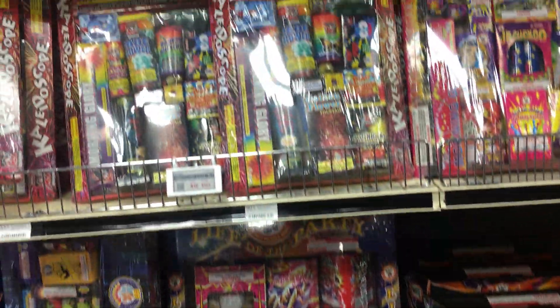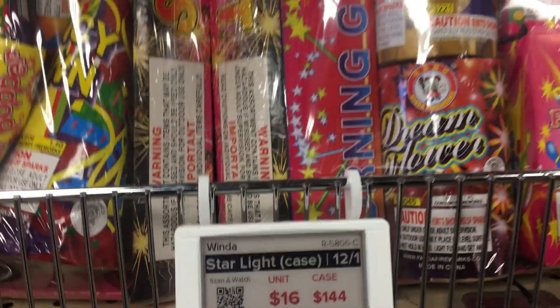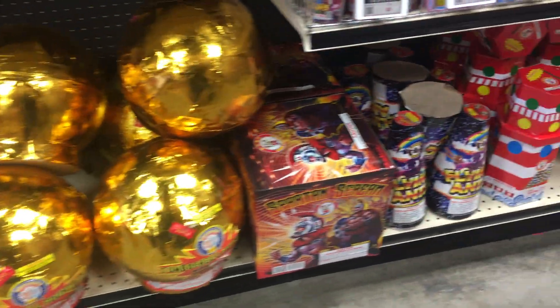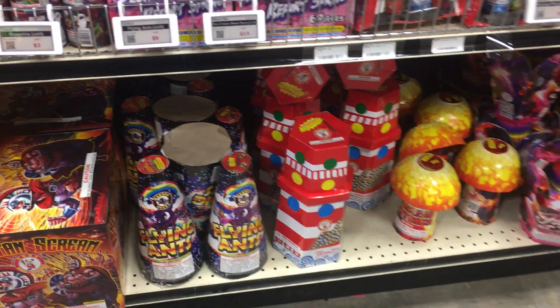Non-Safe and Sane stuff here. Star assortment. Starlight — prices $16 or $144 for a case of 12. Big 500-gram fountains for the California people. Spartan Scream. Flying Ants. Not 500.